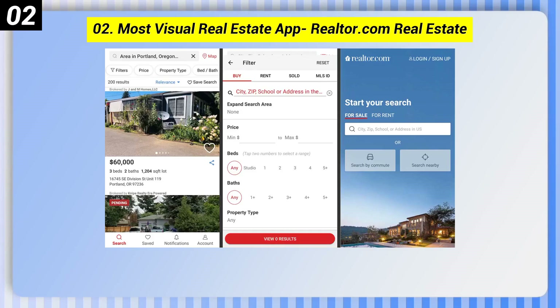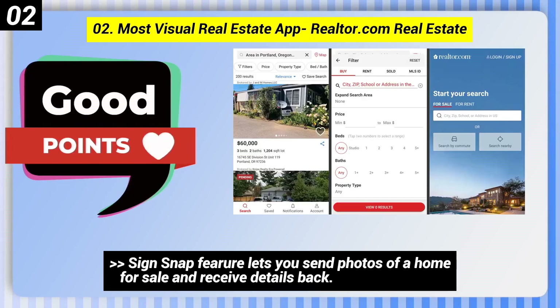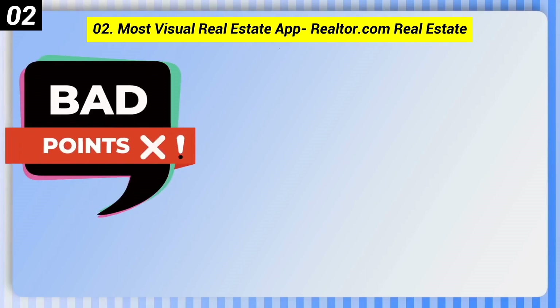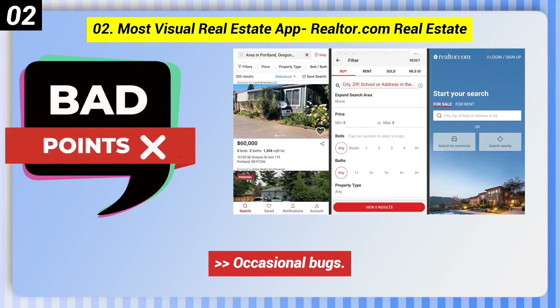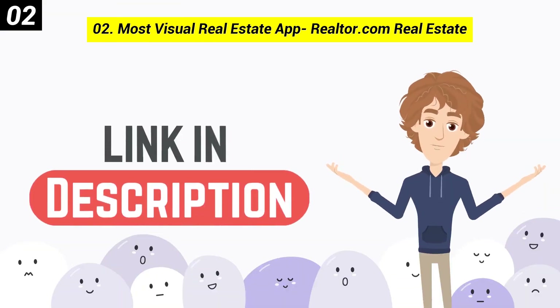Number 2: Most Visual Real Estate App — Realtor.com Real Estate. Here are some good points: the Snap feature lets you send photos of a home for sale and receive details back, and you get updates on viewed listings. Here are some bad points: recommendation filters aren't always on target, and there are occasional bugs.